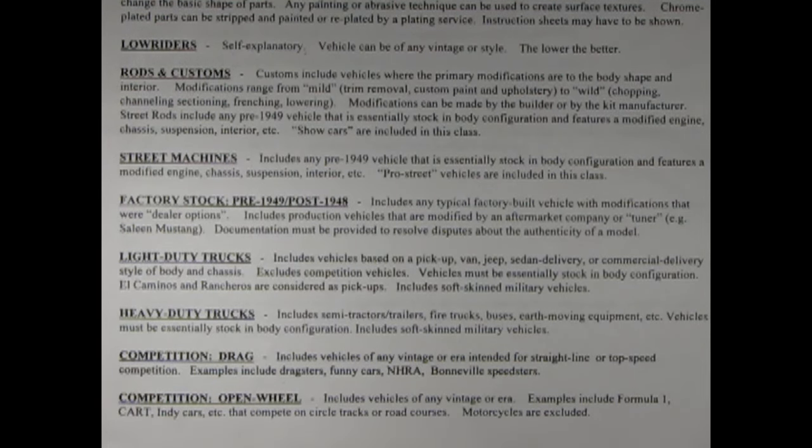Let's take a look at the next category, which is factory stock, pre-1949 and post-1948. This is a category I really like and it includes any typical factory-built vehicle with modifications that were dealer options. Includes production vehicles that are modified by an aftermarket company or tuner — example, Saleen Mustang. Documentation must be provided to resolve disputes about the authenticity of the model.